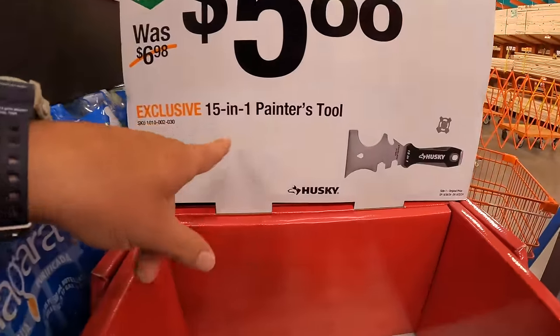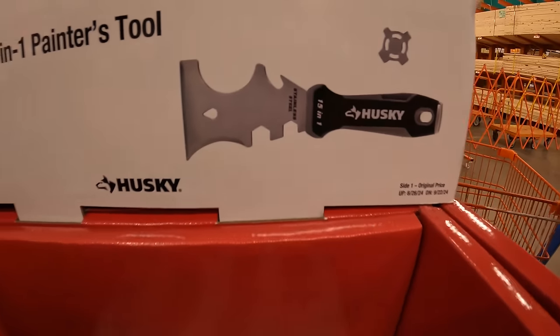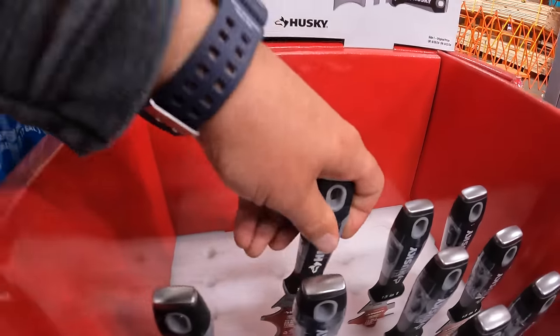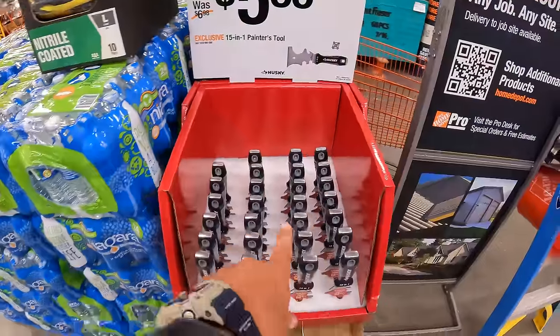So the $5.88 for the 15-in-1 painter's tool. You could always use scrapers. Make sure you guys grab these — they are always going to be useful. And make sure you take them out of your pocket before you go into your car, or you will scratch the crap out of your seat.